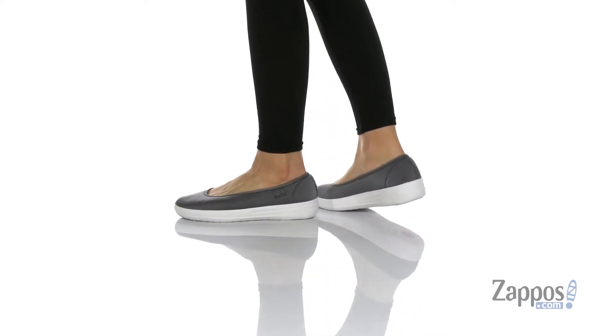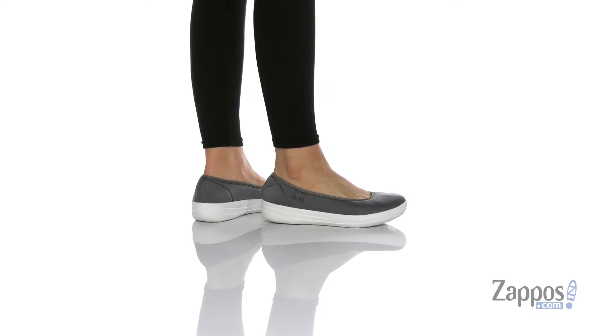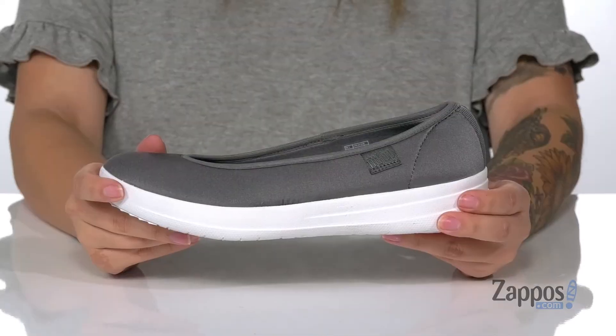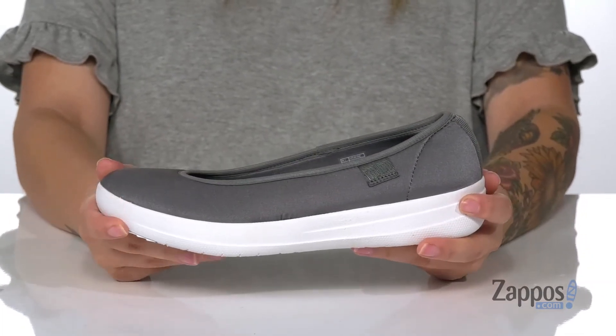These slip-on shoes have a breathable textile upper with a textile inner lining. The footbed is cushioned for all-day wear. These have a platform style midsole that's going to boost you up around an inch in height, and it is flexible so you can step with ease.